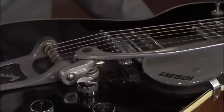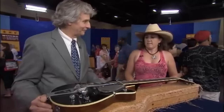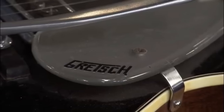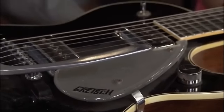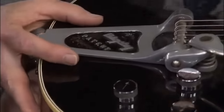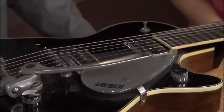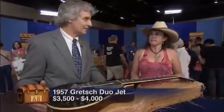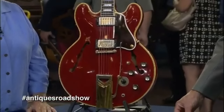Another Gretsch guitar makes the list — a 1957 Duo Jet electric guitar belonging to the guest's husband, in his family for many years from his grandfather. Gretsch serial numbers and features are pretty confusing, but the serial number puts it at 1957. The Duo Jet was Gretsch's competitor to the Gibson Les Paul. It's been modified as a Bigsby tailpiece was later added. It's in pretty good shape with some decent honest wear. In this condition, it's valued at about thirty-five hundred dollars, just under four thousand.